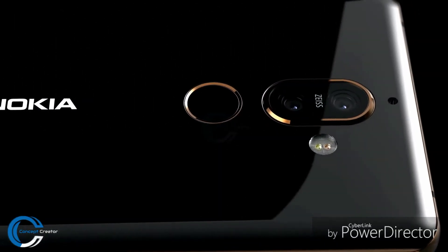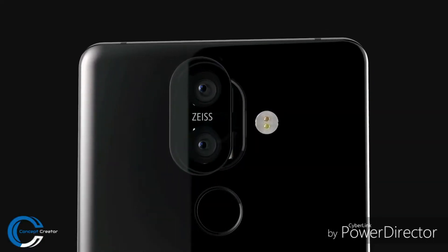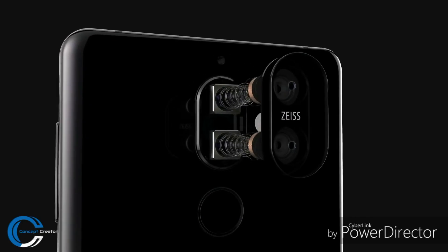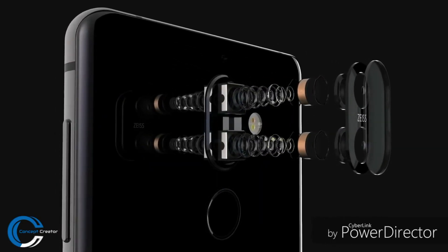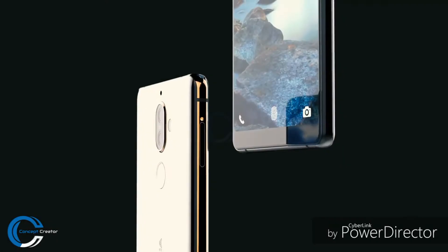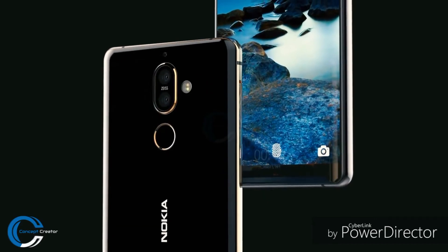The back side of the phone features a Carl Zeiss certified dual camera setup that may include 12MP and 13MP sensors, and it also features a fingerprint scanner positioned at the back panel. It is expected to house a 6-inch display with Full HD Plus resolution of 2160 x 1080 pixels.